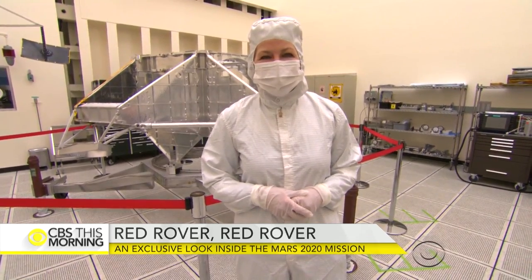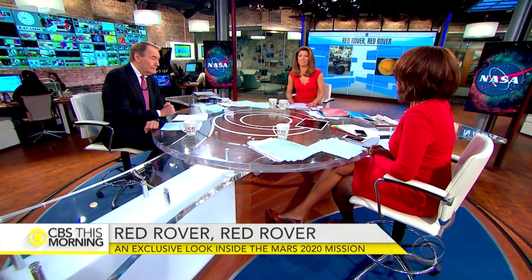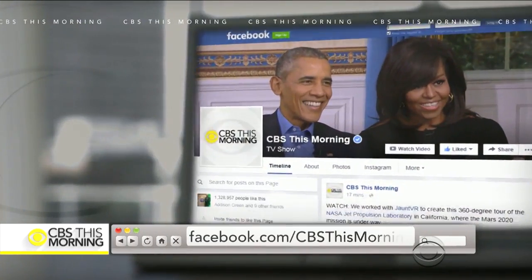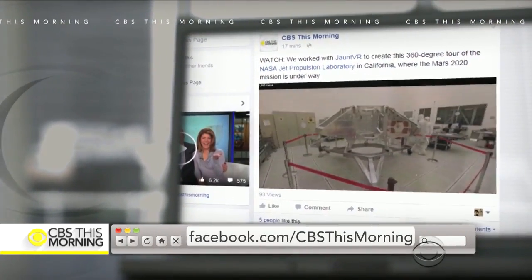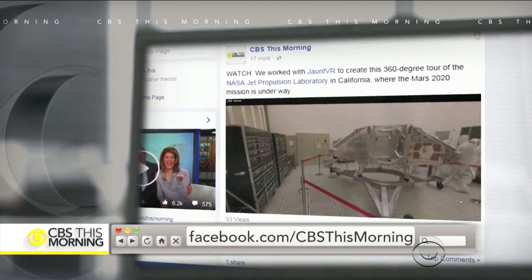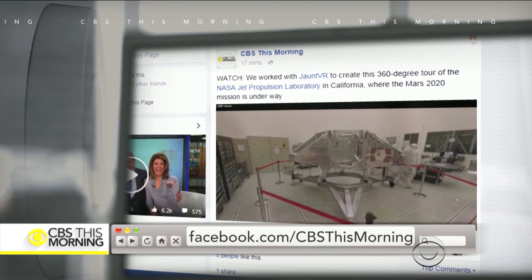The first step, and what we could see in our lifetime, would be absolutely incredible. CBS This Morning is partnering with Jaunt VR, and you can get a 360-degree virtual reality tour inside the Jet Propulsion Laboratory. Go to our CBS This Morning Facebook page to scroll through some of these amazing rooms. This virtual reality stuff is amazing — it's like you're there.